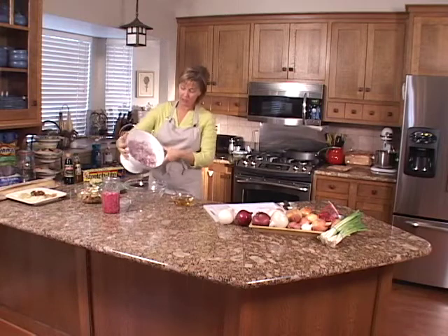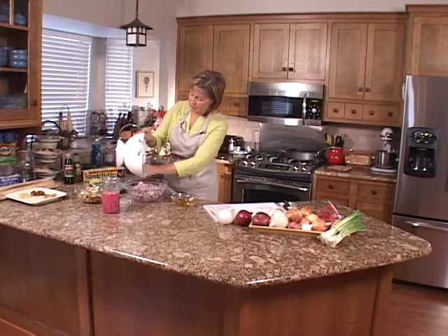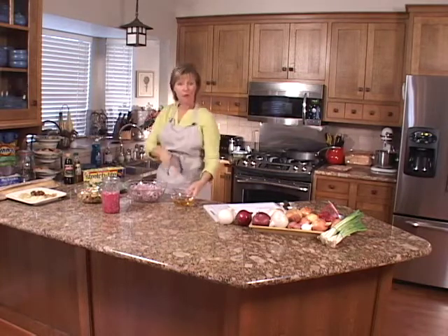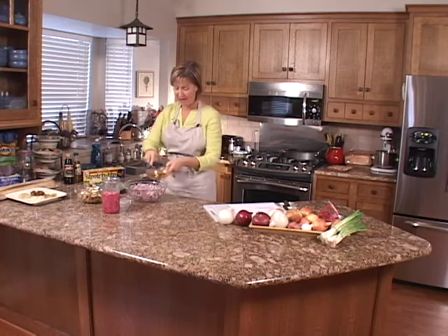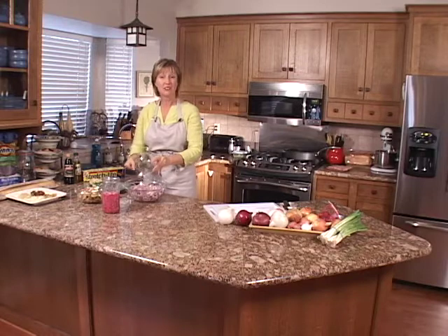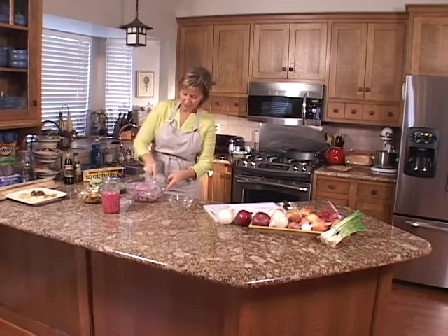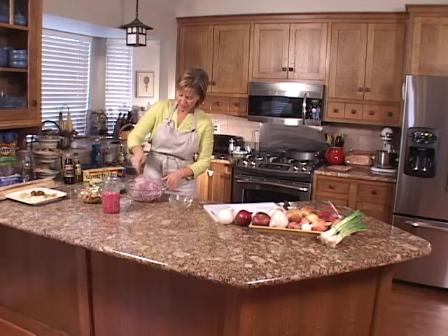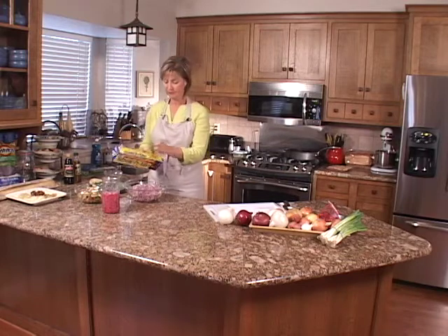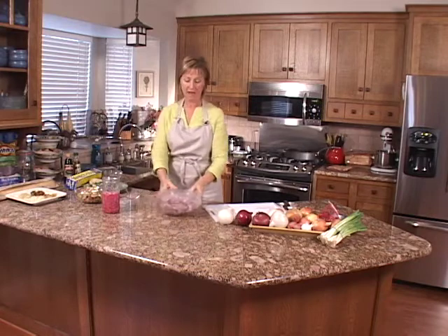To finish the pickled red onions, drain the water off the onions, put them back in the bowl, and add the marinade. Again, you want those onions to be as thinly sliced as possible. Stir this around with the marinade, then cover with plastic wrap and put it in the fridge overnight.